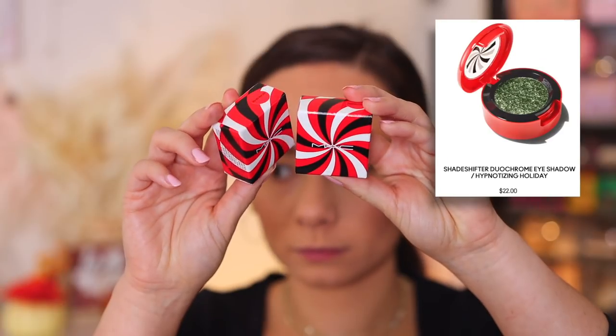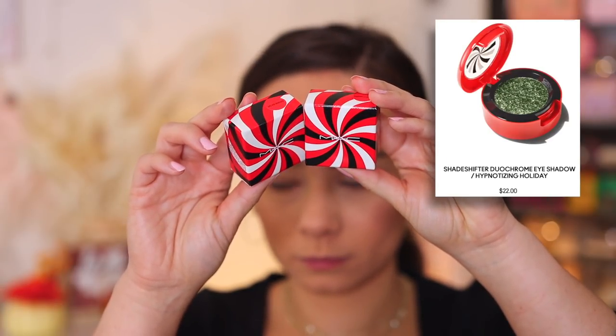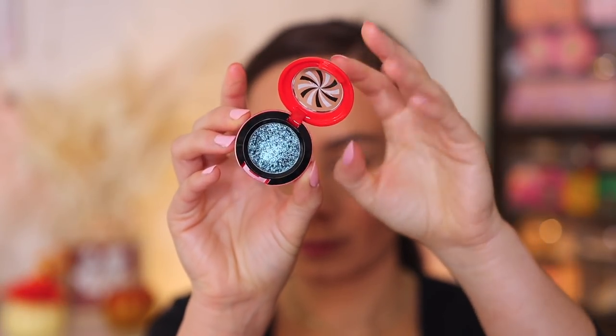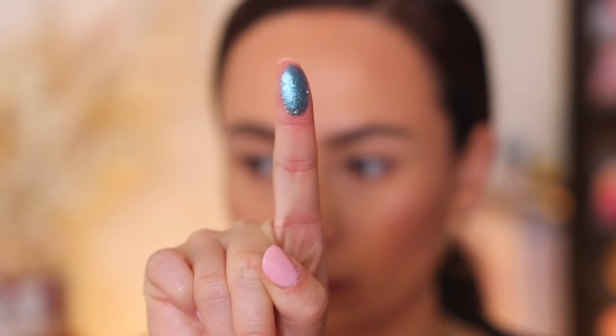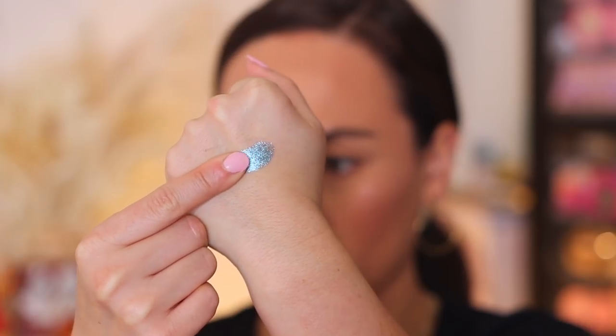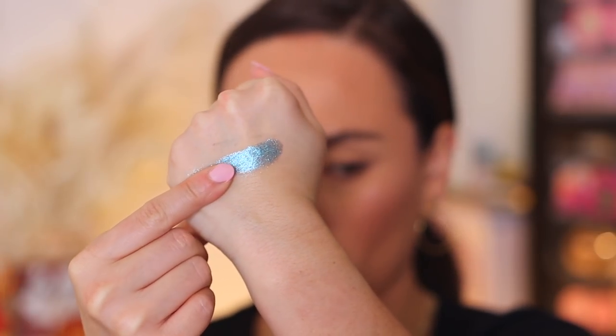Let's move on to probably my favorite items that I picked up. They're individual eyeshadows called the Shade Shifter Duo Chrome Eyeshadows. I picked up two — there's more shades and I wish I had picked up more. The packaging of the single eyeshadows is really cute, perfect for the holidays. The first shade I picked up was Perplexing, and this is officially my new favorite formula for MAC. So beautiful. This one is more of a blue-purple shift.